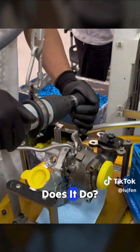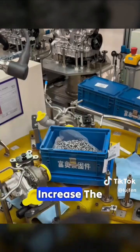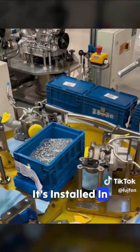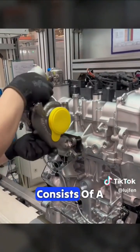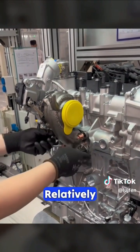So, what exactly does it do? You might not know that it uses the engine's exhaust gases to increase the intake rate. Therefore, it's installed in the exhaust system of the engine, and consists of a turbine section and a compressor section, which are relatively independent.